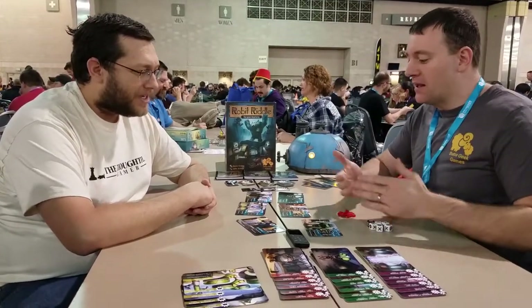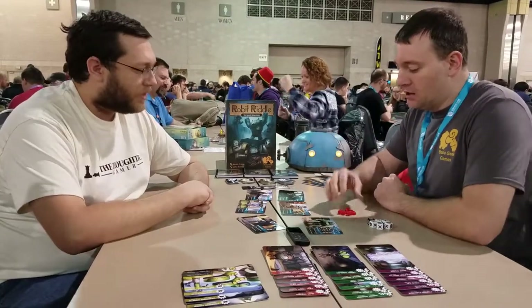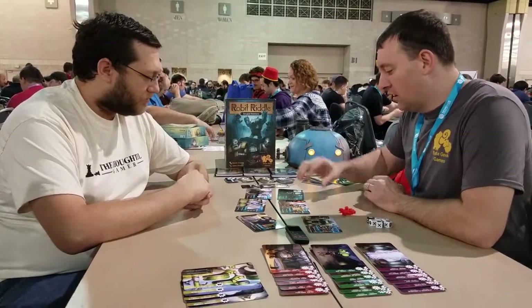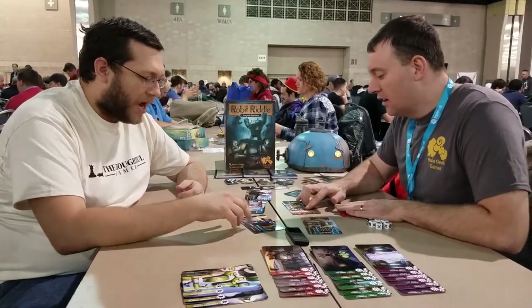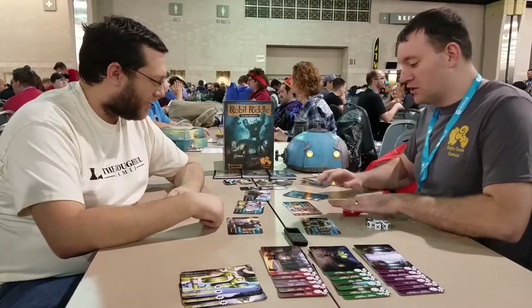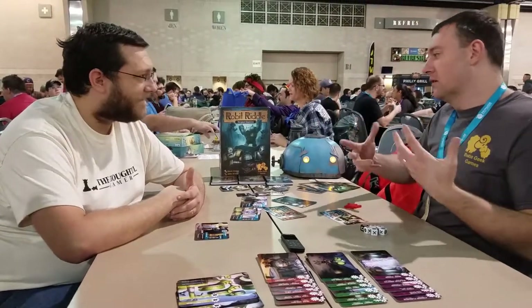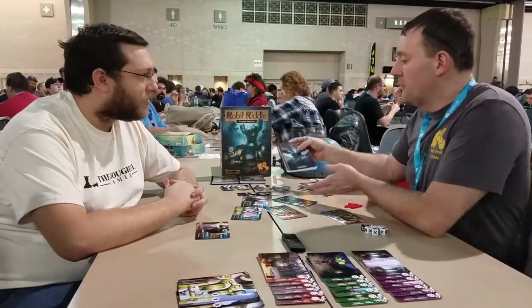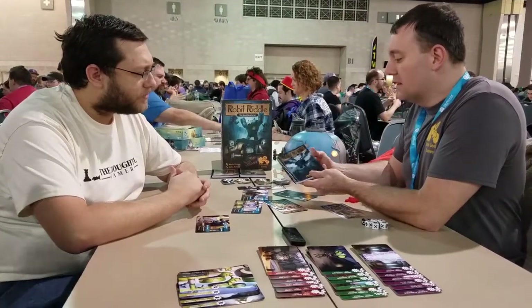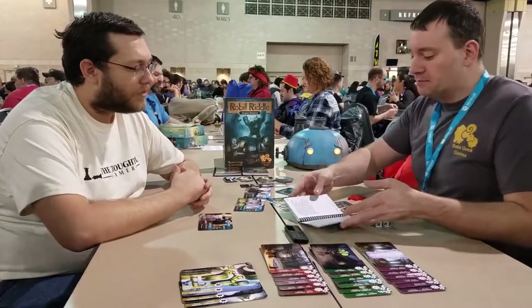When you first open the box, you're going to choose a character. You set everything up like I have here. You choose a character — whatever looks interesting; you really don't know much about the stats right now. Then you choose a leader, and the leader chooses one of the books. There are going to be three books in the box. In this case, this is Big Brother, and you just start reading.